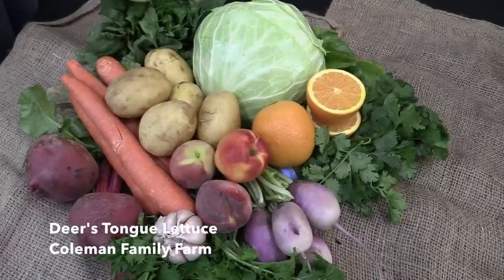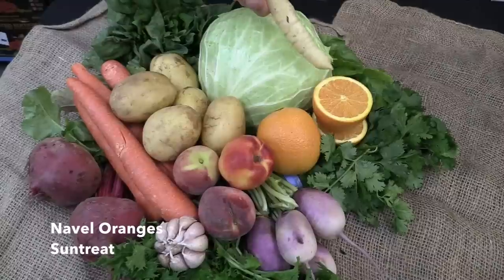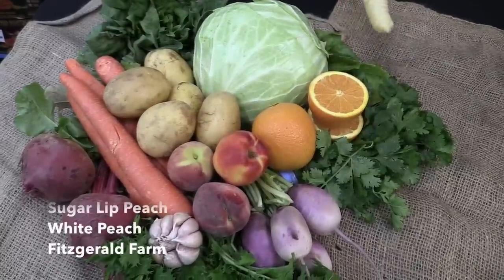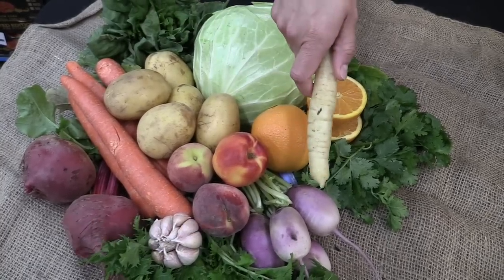Deer Tongue Lettuce from Coleman Family Farm, Flat Taiwanese Cabbage from Kong Tao, Navel Oranges from Sun Treat, Cilantro from B.Y.'s Ranch, a stone fruit medley from Fitzgerald Farms featuring a yellow nectarine, sugarlit peach, and a white peach, and purple daikon radish from Black Sheep Produce.